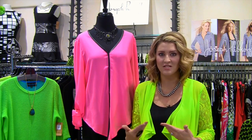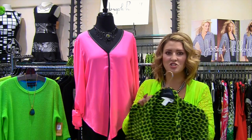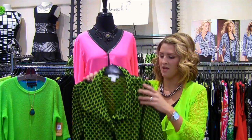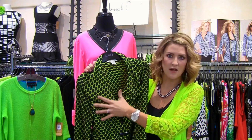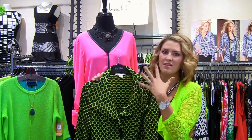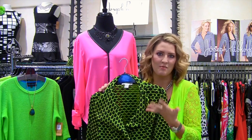As I was going through Joseph Ribkoff, I noticed that they even had the influence of some of the neons too, so I thought I would flash a couple just to show you the different ways that this neon fluorescent trend is popping up. The honeycomb fabrication is probably one of their biggest trends of the season for Ribkoff, and this is such a great punchy green. They grounded it with a great black — black skirt, black pants — it's still fun, but you're getting that pop.